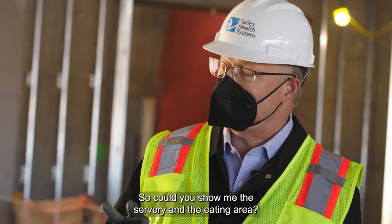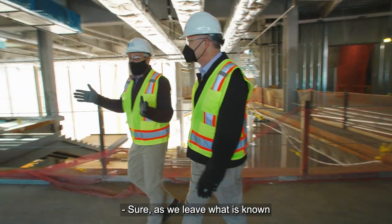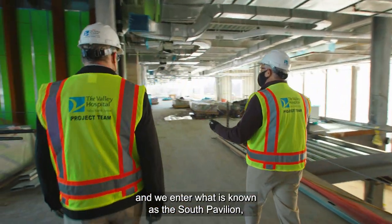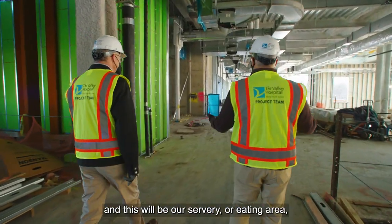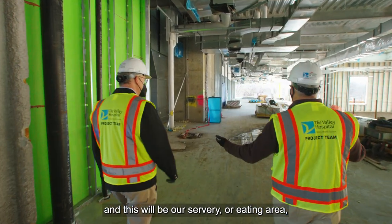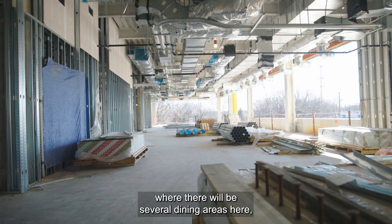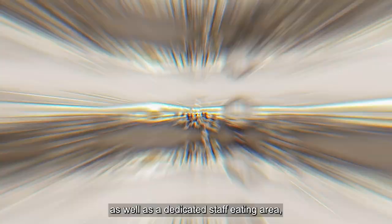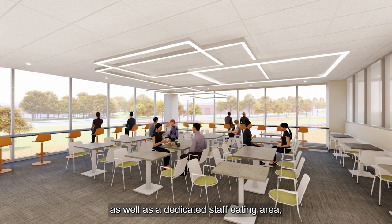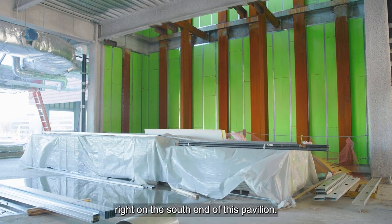Could you show me the servery and the eating area? Sure. As we leave what is known as the knuckle area and we enter what is known as the South Pavilion, this will be our servery or eating area where there'll be several dining areas here, as well as a dedicated staff eating area right on the south end of this pavilion.